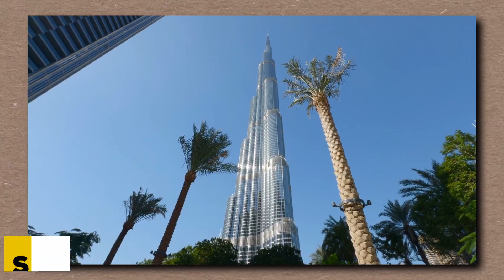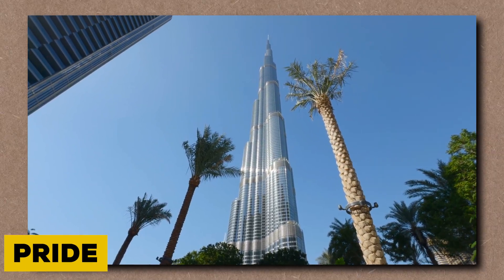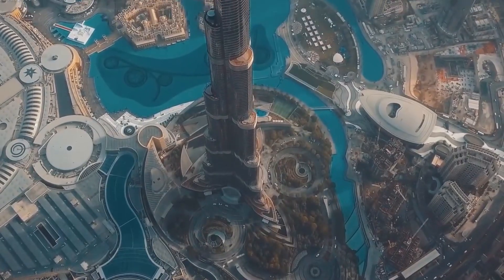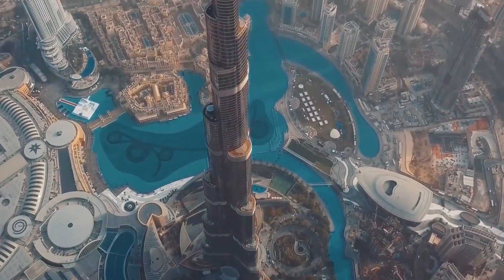It's a monument to ambition, a needle of steel, glass, and pride piercing the clouds. The Burj Khalifa isn't just the tallest building on Earth. It's a bet against gravity, against nature, against time.